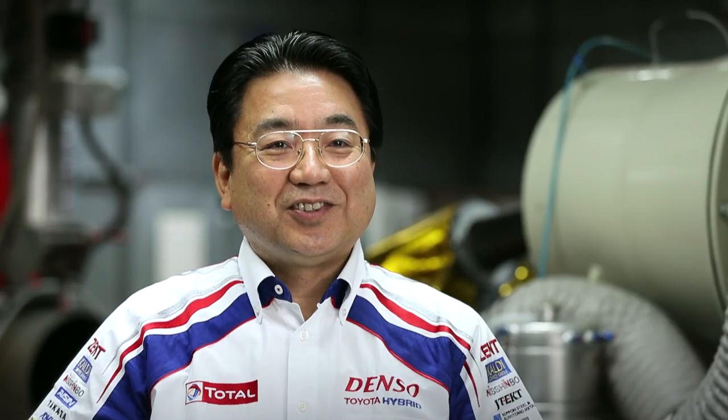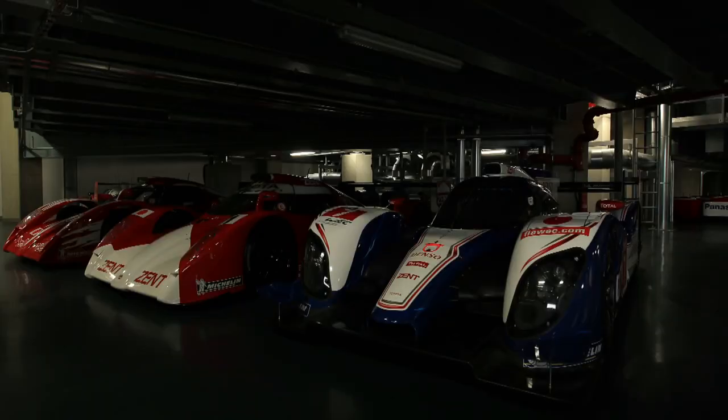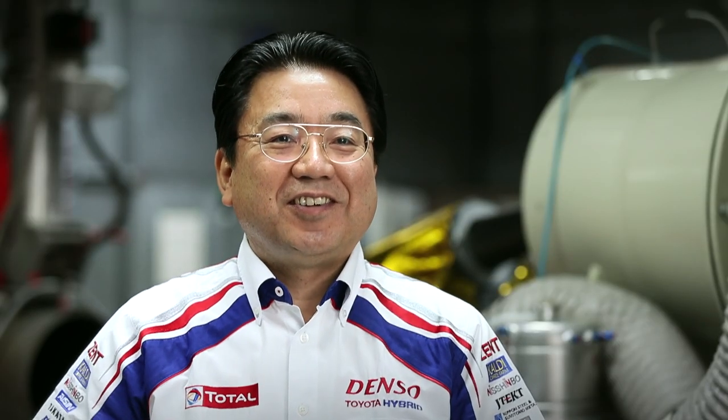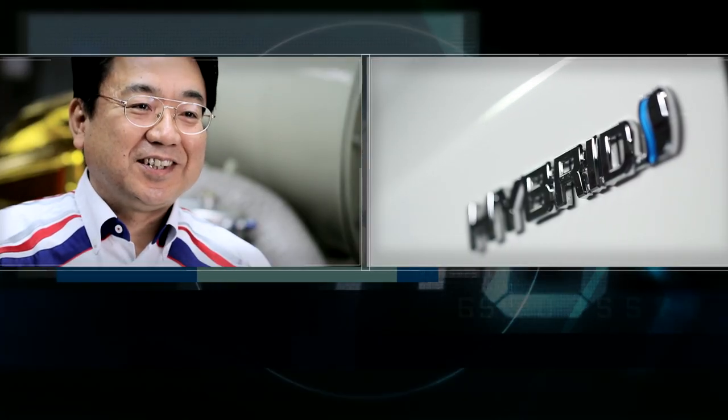Tell us, why is it so important for you to come back to racing with a hybrid engine? You know Toyota — we are the hybrid company. So our aim is we need to bring the kind of green technology into the racing field. Otherwise, there is no connection between the racing and the production cars.